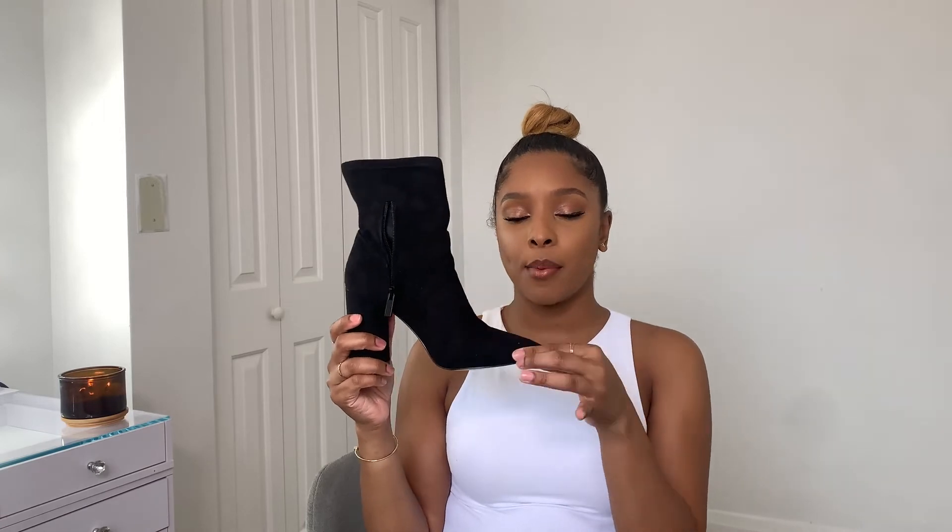Last but not least, I have some booties. The first pair is from BCBG — I got these in a size 8 and they're called the Allie Stretch Micro Suede. They have a pointy toe with a rounded heel and zip up on the side, which is great so you don't struggle sliding your foot in. These are ankle booties, really comfortable — I've had them for a couple of years and got them from Macy's for $100. If you have a Macy's credit card, go get all the shoes you can because everything is on sale right now with Black Friday coming up.